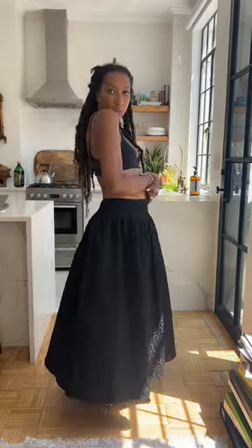My black full skirt. I love how thick it is. It's actually a size too big, so I just wear it drop-waisted. And I prefer it like this.